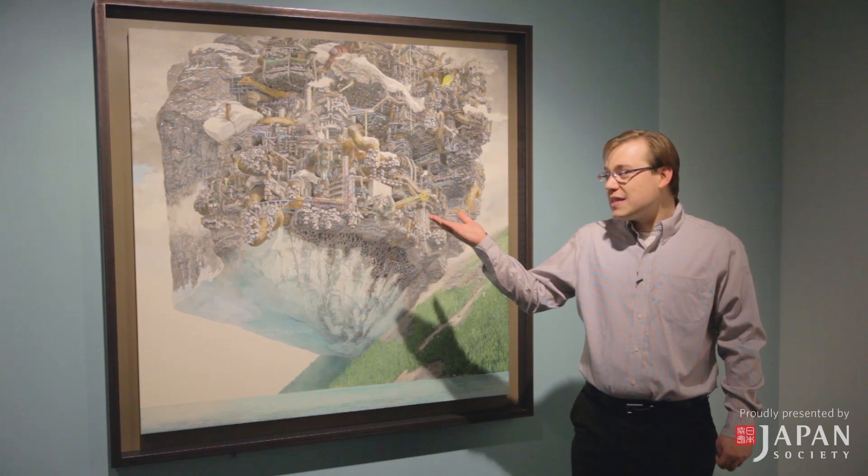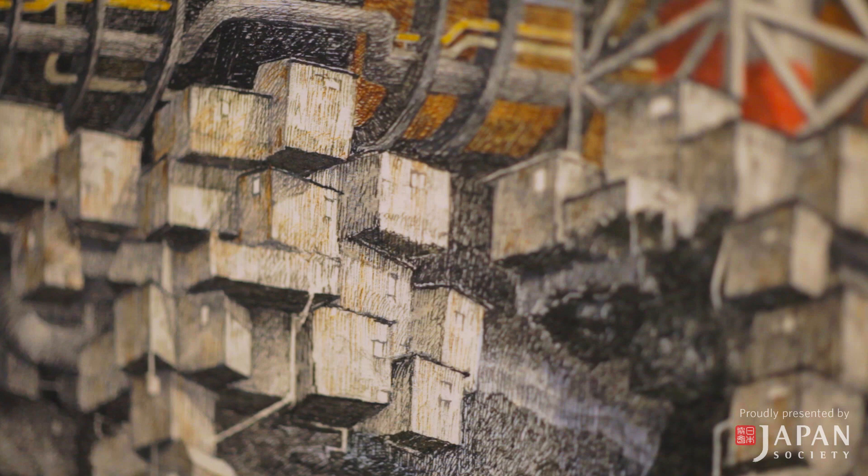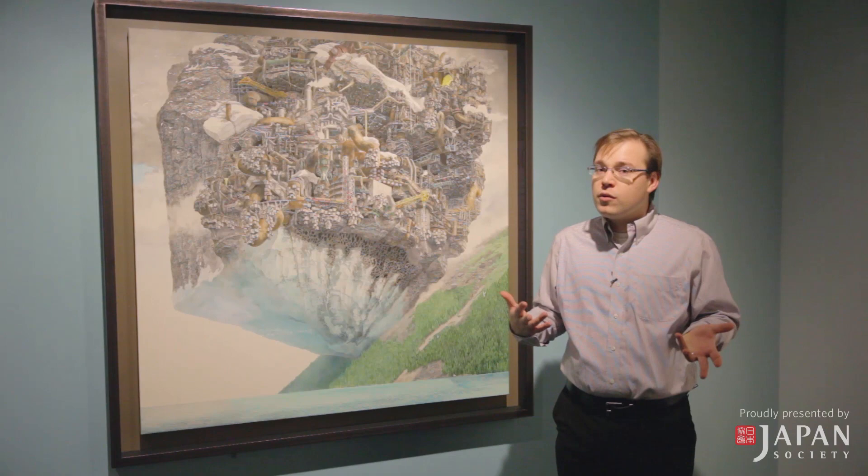Given that level of detail, it's easy to understand why Manabu Ikeda sometimes spends up to years working on a single piece. The very first piece when you walk into the exhibition is this work entitled Meltdown, dated to 2013. Meltdown is the most recent pen and ink work by Ikeda in the exhibition, and it's a good work to use to talk about some typical examples of what you will see in Manabu Ikeda's art.